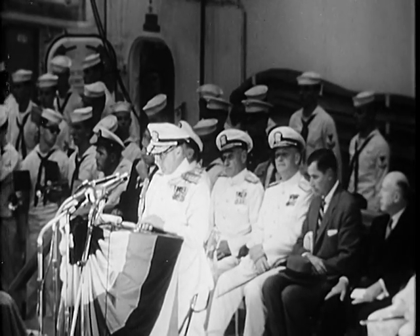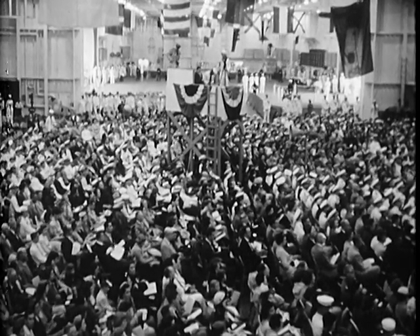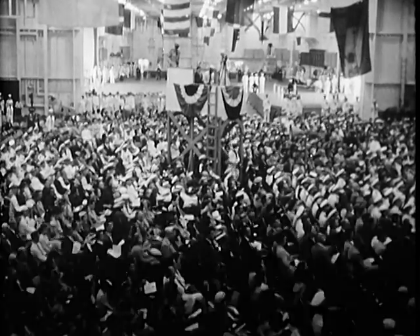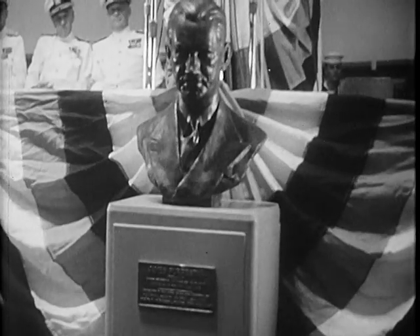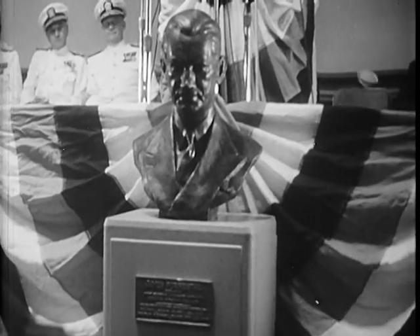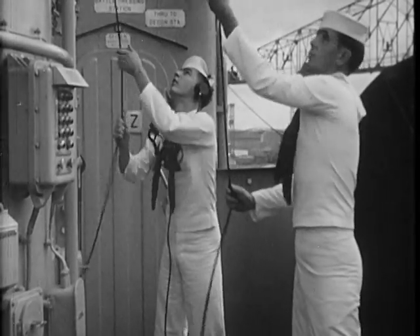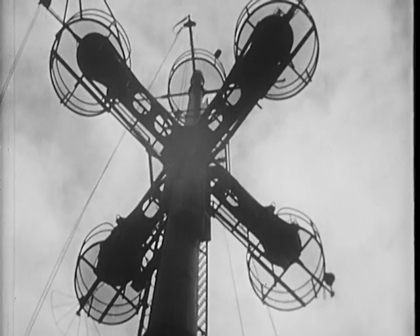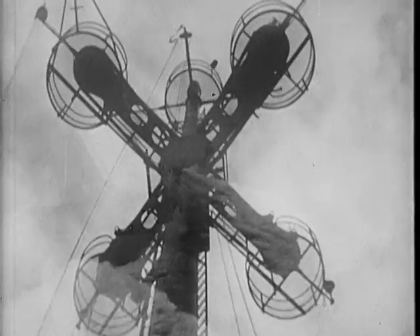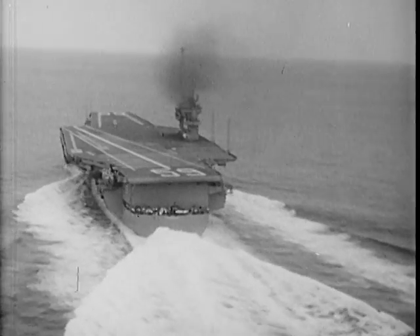And now, commissioning — the climax to the story of her building. The Navy's seal of acceptance on this ship and of the labor of free men who brought her into being. Worthy of the name of one of the nation's most dedicated naval leaders. This is their ship now — the mightiest warship of the oceans. She belongs to all the people, the free people, and she will defend them in time of trouble.